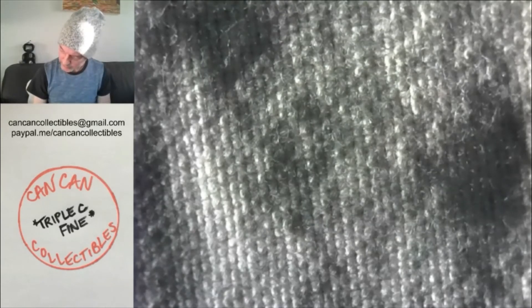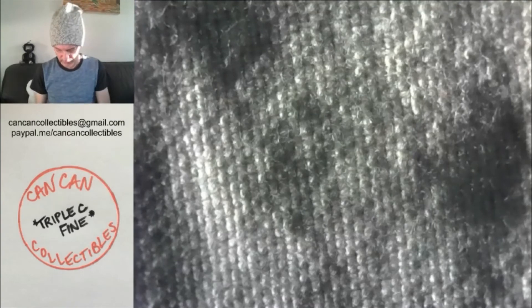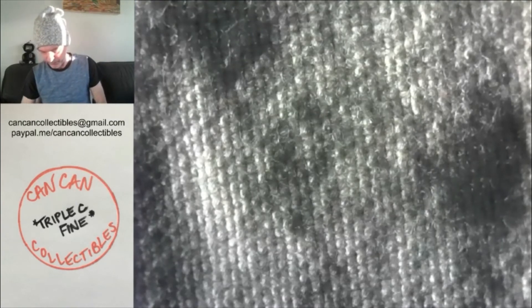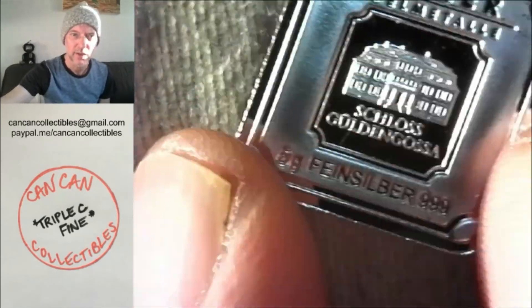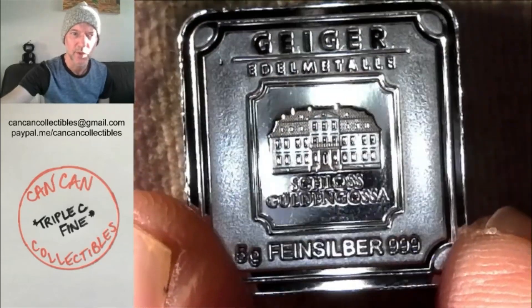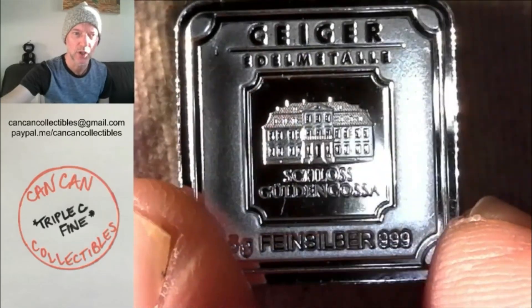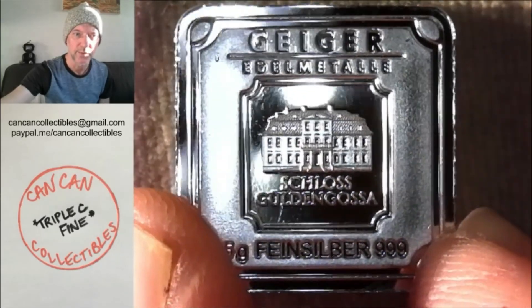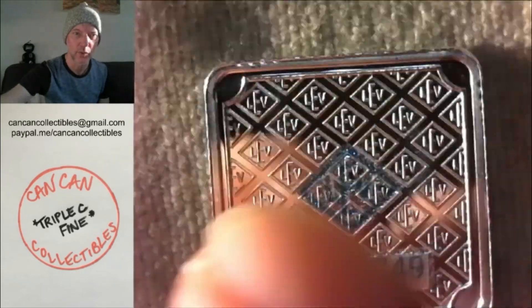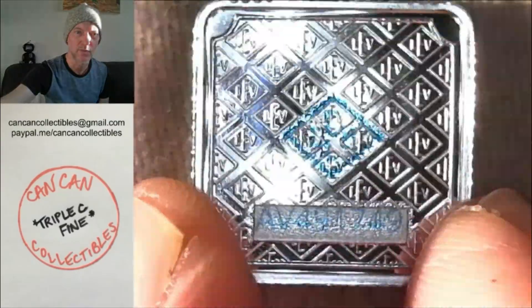Lot number five is a Geiger silver bar. Five gram, beautiful Geiger silver bar, square, five grams, fine silver 999, Schloss Gürdenkossa. Really pretty bar, and it's got the blue security feature with the number.